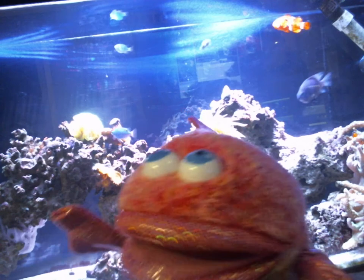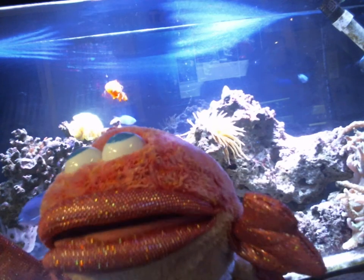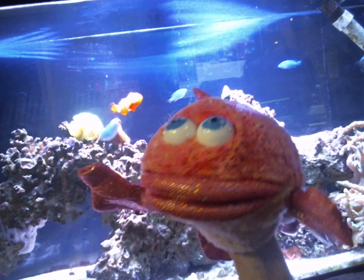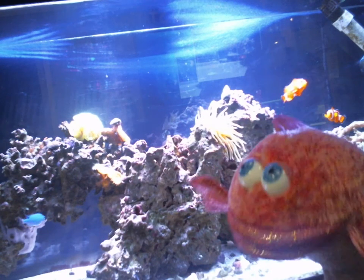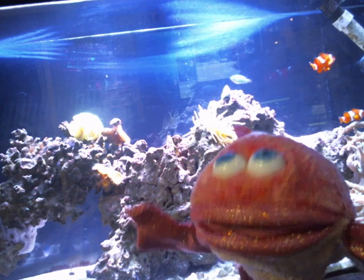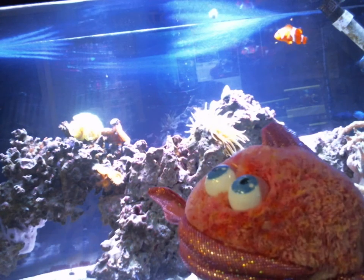And so these guys hang out in these flower-looking things in here called anemones. I'll kind of move out of the way so you can see my virtual tour. And they're right here, right by my hand. And so anemones are actually cousins to corals, and you'll see corals in this tank, too.